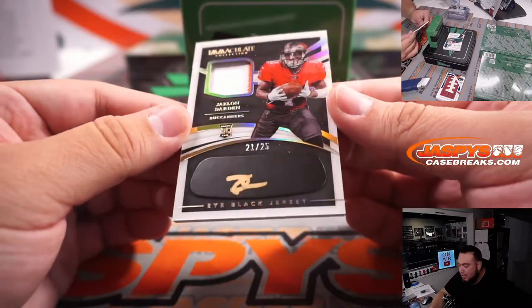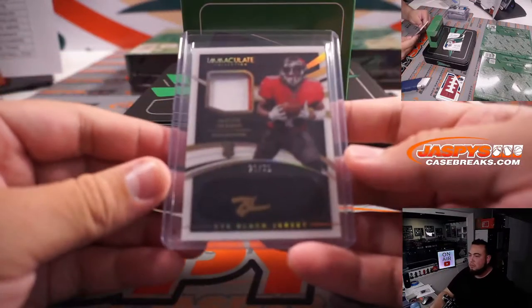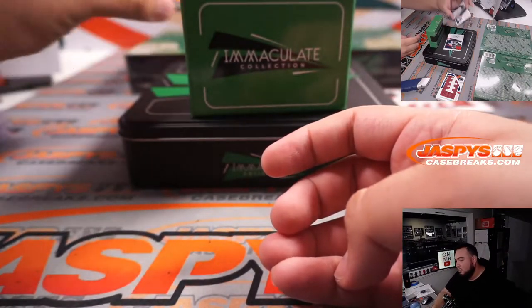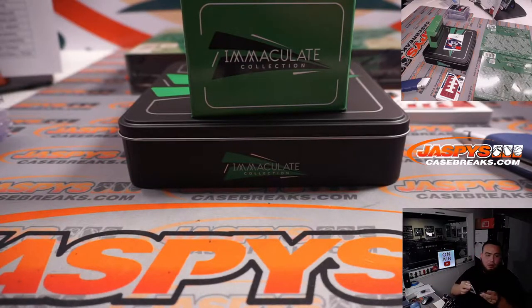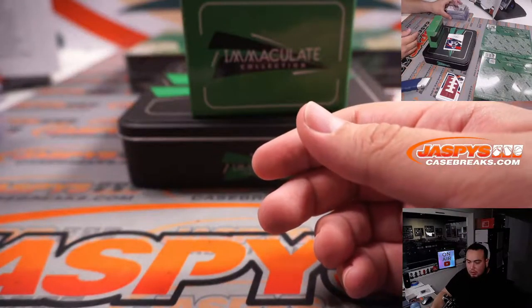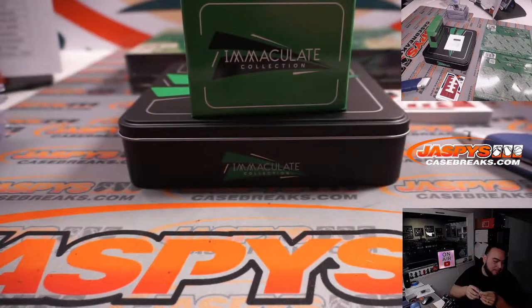Then we have a Jalen Darden eye black patch autograph, two colors. Then we have Dan the Man Marino, 20 out of 49 for the Miami Dolphins — going to Jeremy. And we got a Patrick Surtain, 72 out of 99 for the Denver Broncos — part of the RMB spot two, going to David.